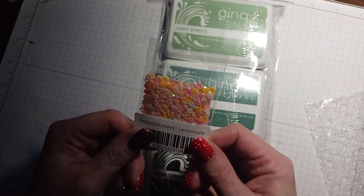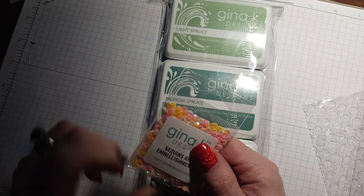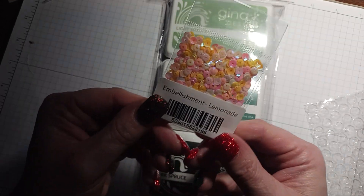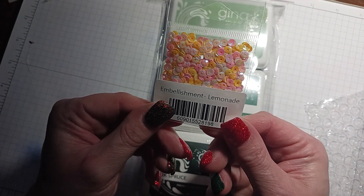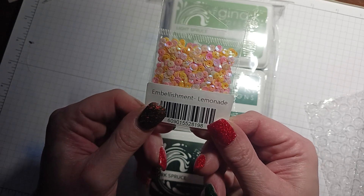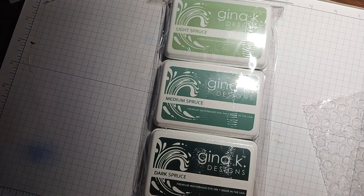Her sequins were $1.99, so I just got this. I could have made this color if I wanted to, but this is her pink lemonade — it's got some iridescent, some pink, and some yellows in it. So I got that.